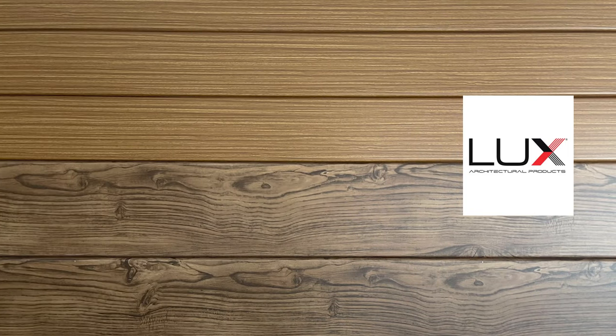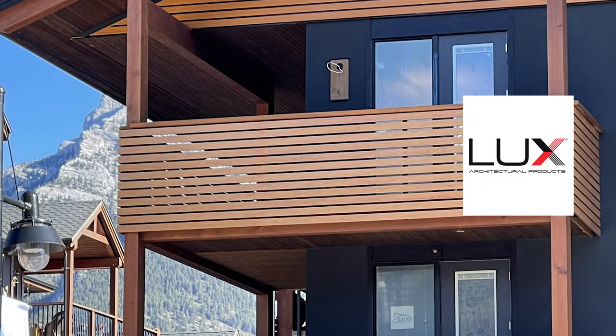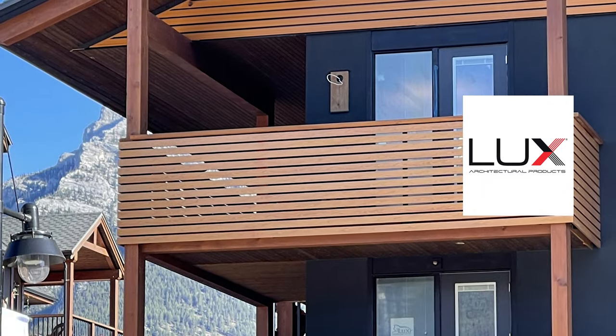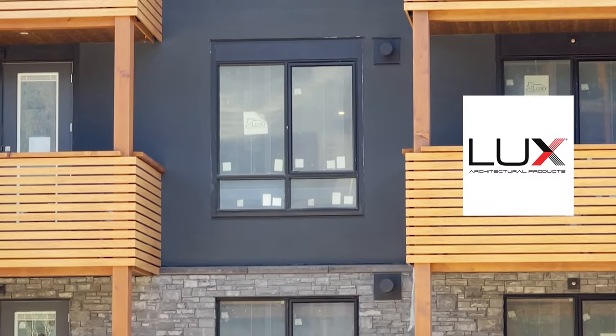The type of metal siding we sell at Mountain View Building Materials is LUX Architectural Products. We really like LUX siding because of its incredibly realistic wood grain finish that they're able to achieve on top of metal. So you get all the benefits of metal siding — the durability, the non-combustibility, the ease of working with it — combined with their finishing product to create an incredible wood look that's going to last forever.